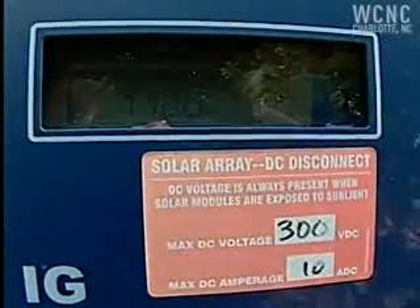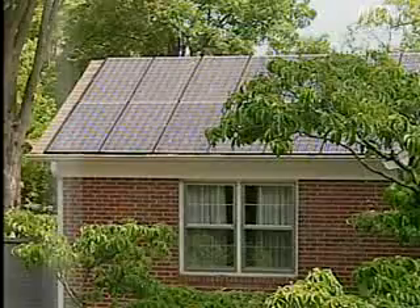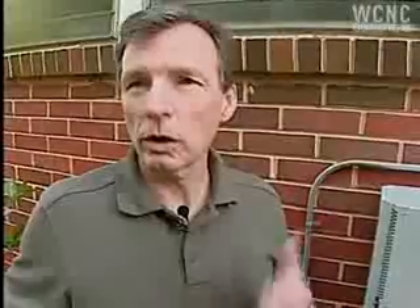Right now it's showing about 1,100 watts, which is about half the total capacity, and that's because it's early in the morning and some of the panels are still shaded. When the sun is shining, we're using the electricity that's produced by our panels.